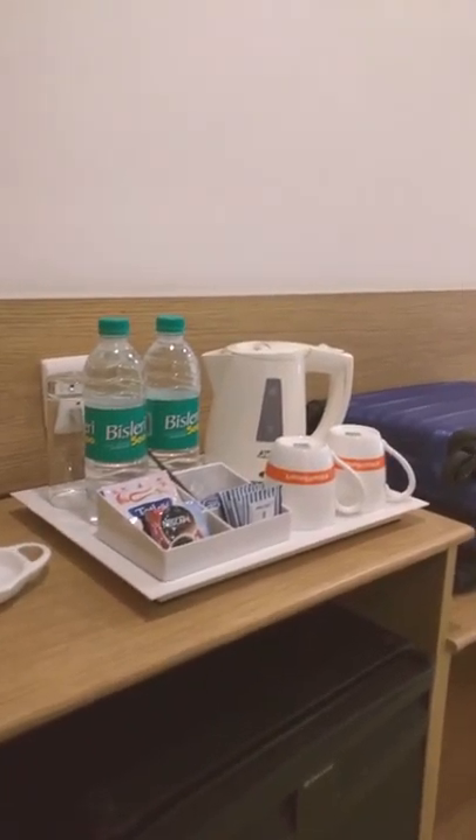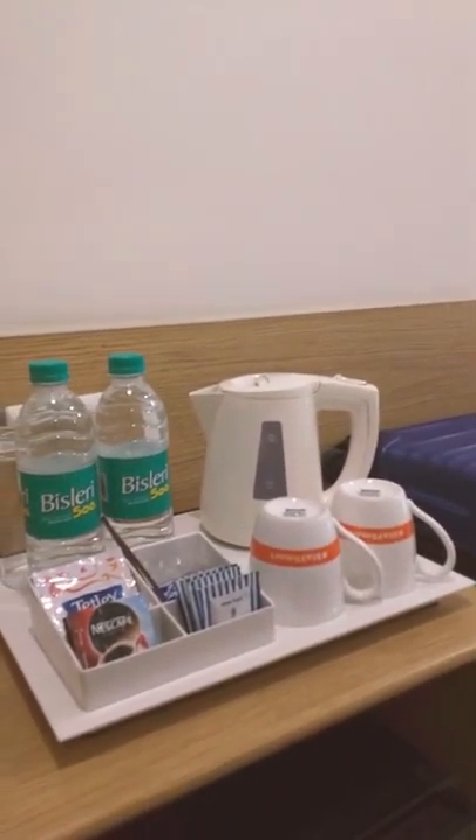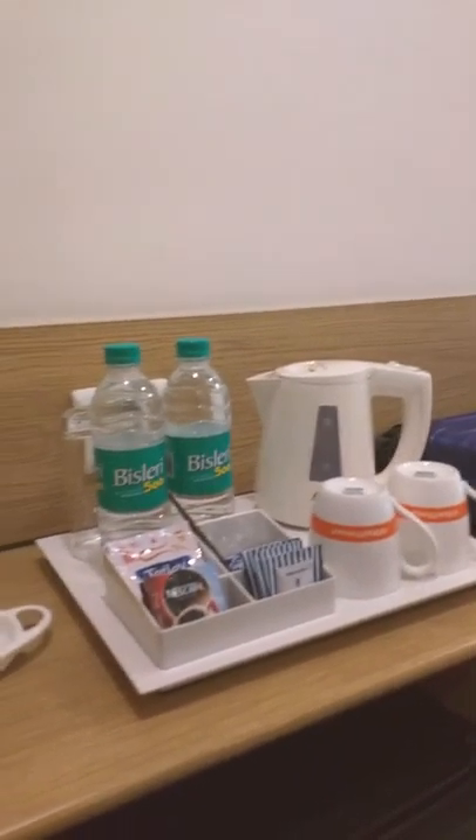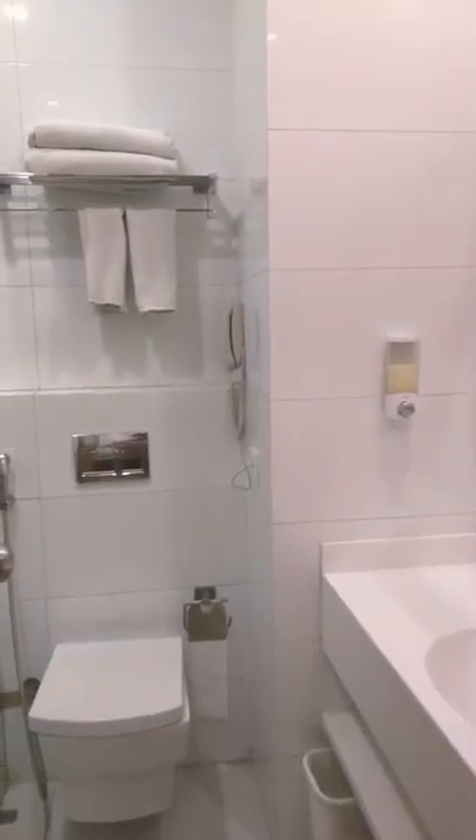There is a tea/coffee making facility. It will give you an electric tea/coffee maker with some water bottles, cups and respective amenities. There is also a small mini bar placed at your room entrance.